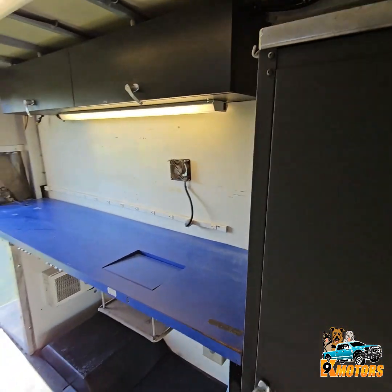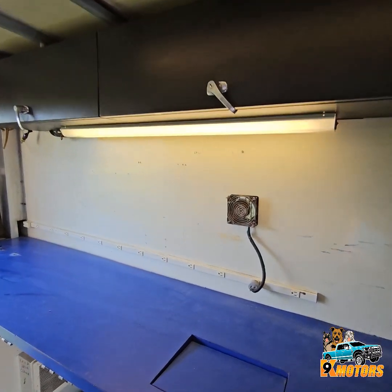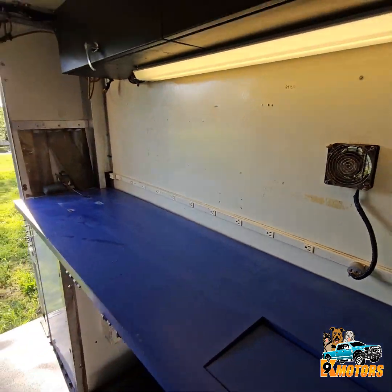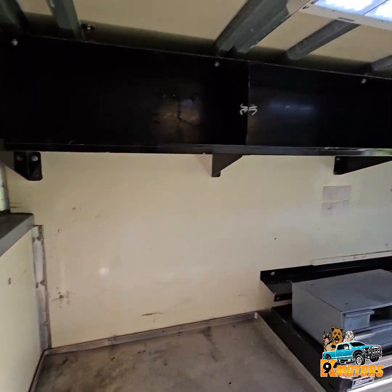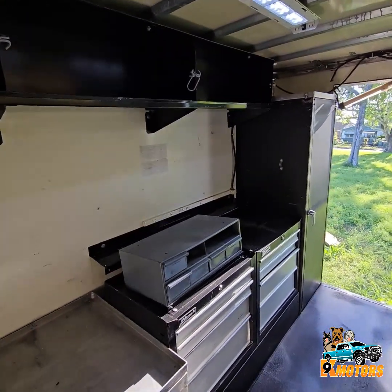We have several compartments — everything is removable. We got outlets all the way through. This could be used as a living facility or office, your choice.